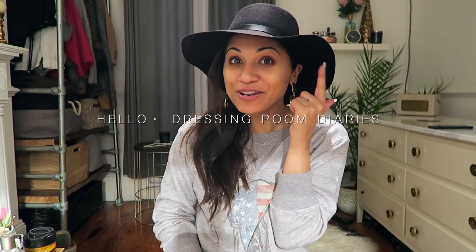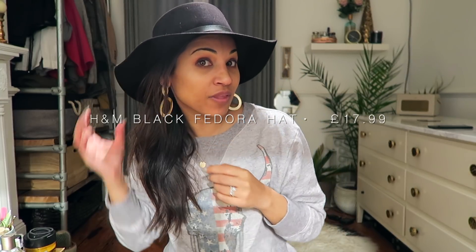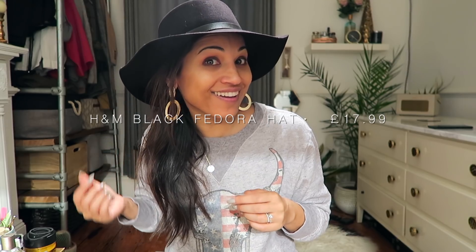Hey guys, did you like my new hat? I got this from H&M — it's got the tag on here and I've still left it on because I'm not 100% sure. I think I really like it but then at the same time I'm like, does it look good, does it suit me? So I'm going to watch this footage back and see what I think it looks like on camera, because sometimes it's easier when I watch myself back.